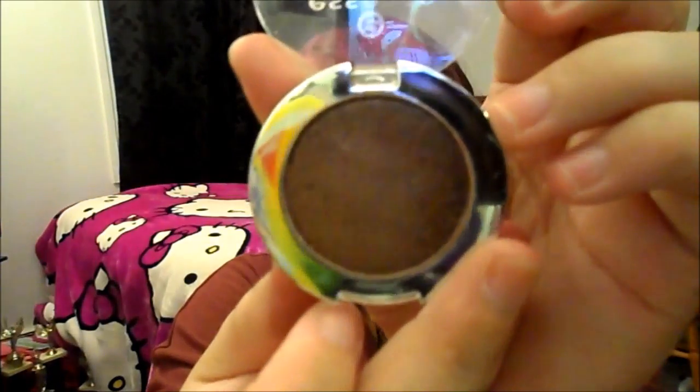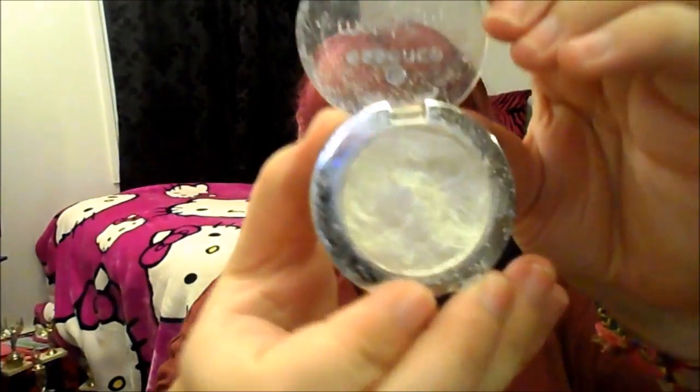Next I have three of the Essence eyeshadows. This one is the Metal Glam in Chocolate Jewelry — it's a very nice dark brown, brassy kind of color. I do wear this one quite a bit. This is a very big crease color for me. I have another Metal Glam one called Nice Frosting — it's just a very nice white, very shimmery and shiny. I don't use this one very often, I normally use it just for the inner corners of my eyes to brighten them a little bit. But I will keep it.